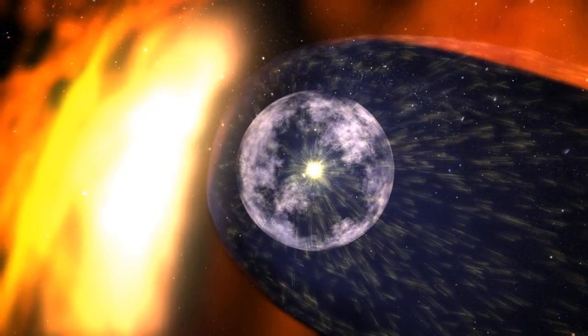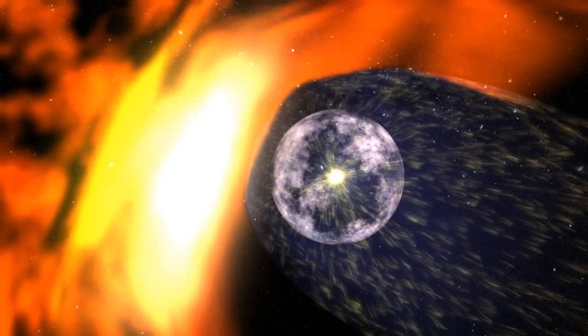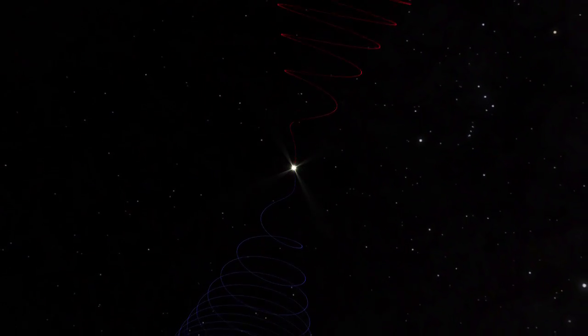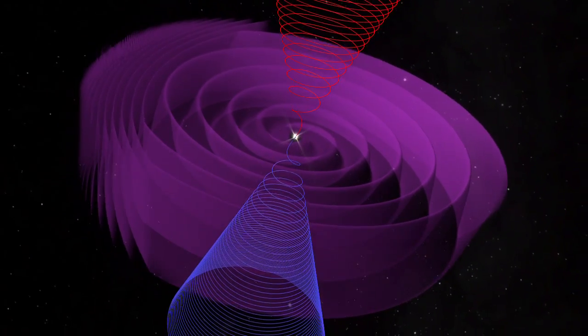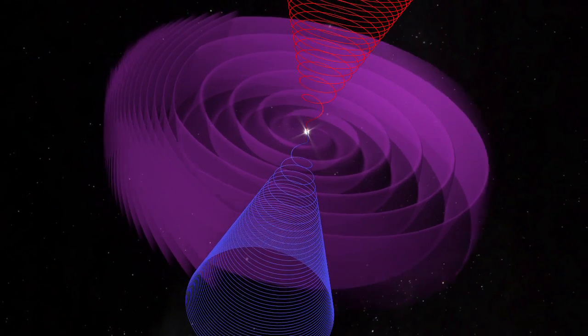Outside this is the heliosheath, where the solar wind slows to a stop and the magnetic field is bent back by the ionized interstellar wind. The Sun's magnetic field spins in opposite directions on the north and south poles, creating a sheet where the two spins meet. This sheet gently ripples as it travels outward, and the ripples get bigger as they go.